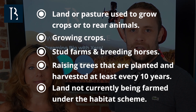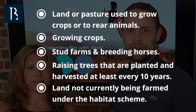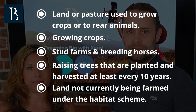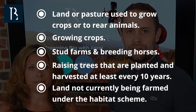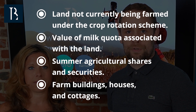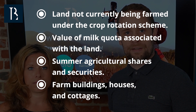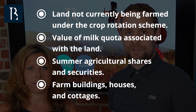Agricultural property that qualifies for APR is land or pasture that is used to grow crops or to rear animals. It also includes growing crops, stud farms for breeding and rearing horses and grazing, trees that are planted and harvested at least every ten years, land not currently being farmed under the habitat scheme, land not currently being farmed under the crop rotation scheme, the value of milk quota associated with the land, summer agricultural shares and securities, farm buildings, farm cottages and farmhouses.